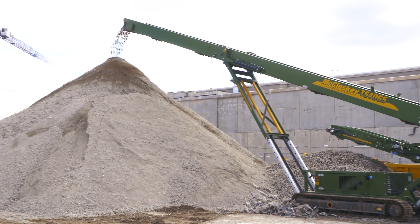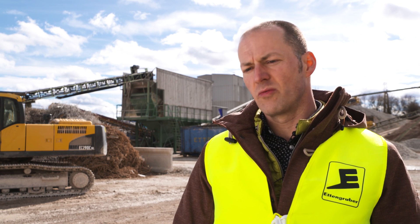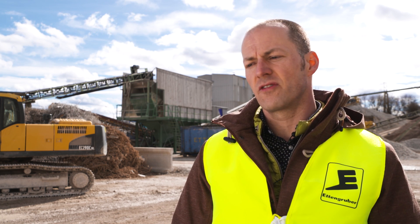Only a few materials — such as bricks, plaster, tile, ceramics, and concrete — are left. These are then pre-sorted, and only these materials finally come to the recycling site after completed analytics.